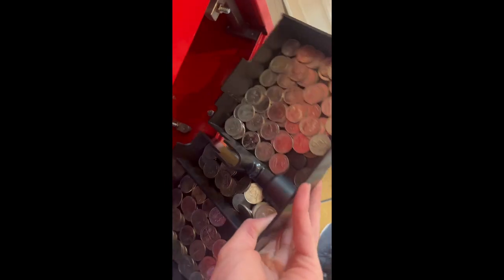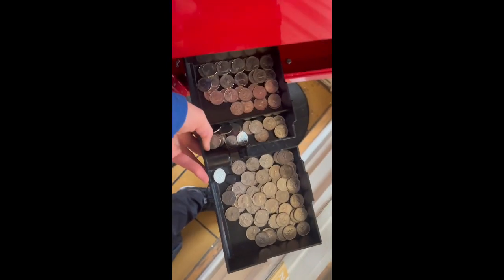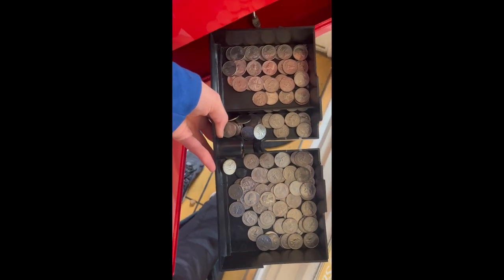Our next location is Big Bob's here. And as we open it up, we can see what we got in there. Big Bob's is looking pretty good this time around — it looks like it did a little bit more than Crazy Charlie's. We're looking at about $28.36 there.